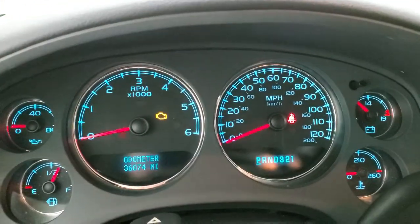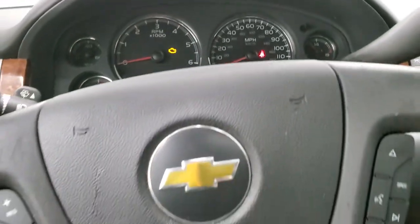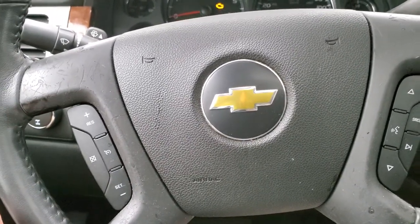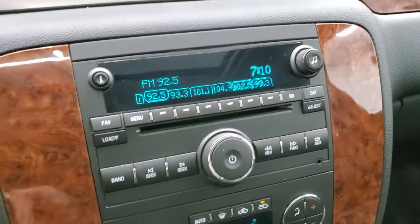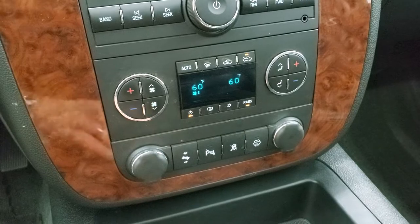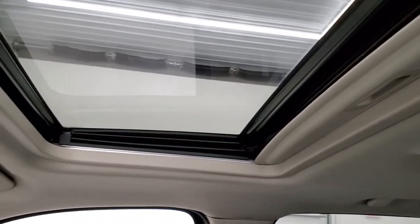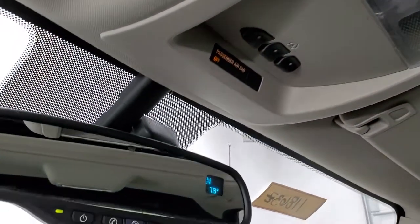This truck has 36,074 miles. The instrument cluster is very nice and clean, and when we start it up you'll see there are no check engine lights. You do get the leather-wrapped steering wheel with audio controls on the right and cruise controls on the left, automatic transmission, and information center controls. It has a 6-disc CD changer, AM, FM, and SiriusXM radio capabilities, and an AUX jack. Climate controls include dual climate controls. You also get power pedals, parking sensors, stability control, and the passenger side floor mat and seat are in excellent condition with no rips or tears. The headliner is in nice shape, and you get side curtain airbags and a power sunroof.